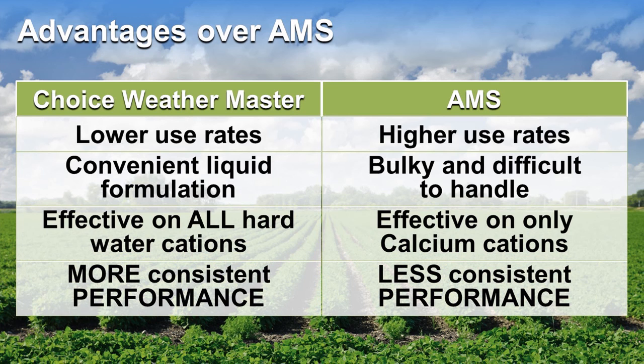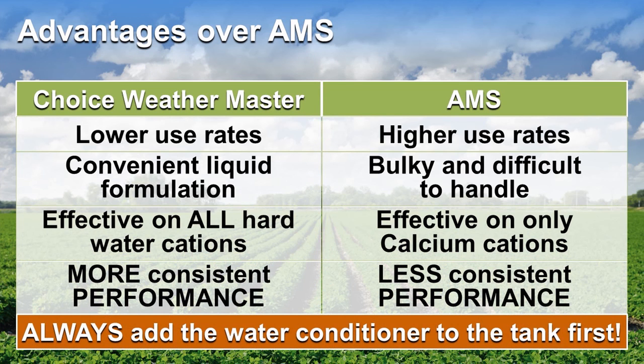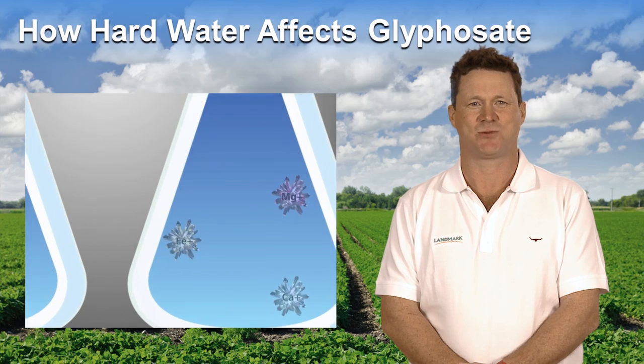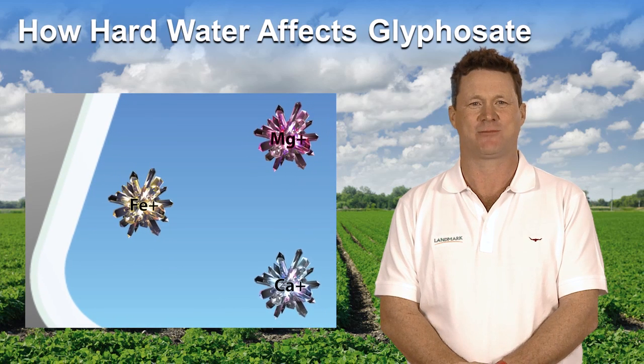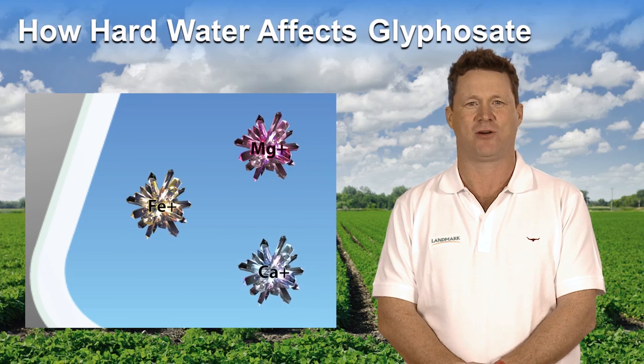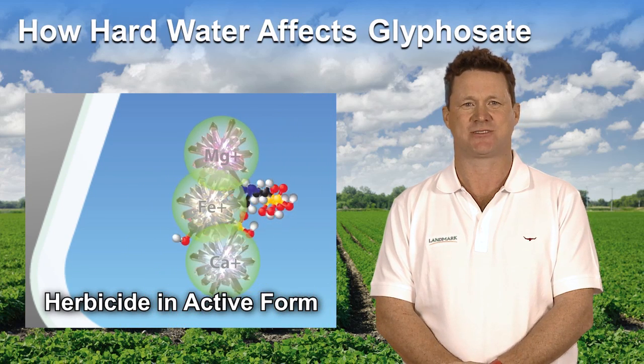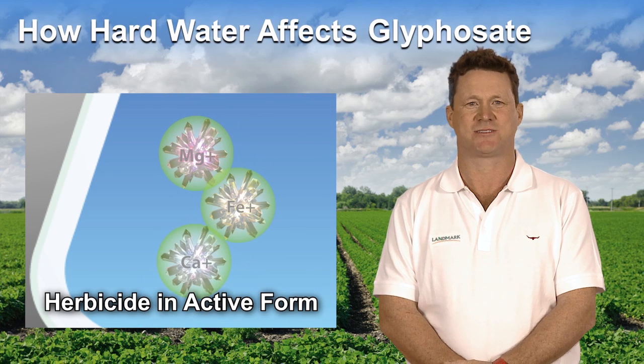When treating hard water, remember to always add the water conditioner to the tank first. Once in the tank, Choice Weather Master works by tying up the different types of hard water cations before they combine with the glyphosate. The result is more glyphosate being free to reach the target, giving you more consistent weed control.